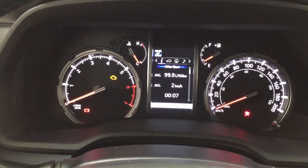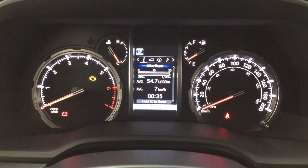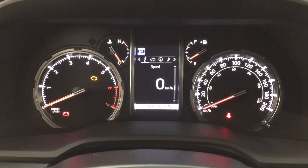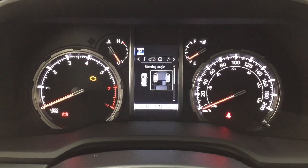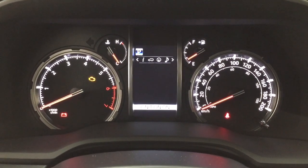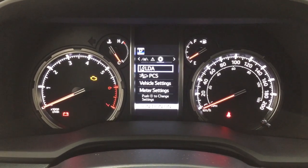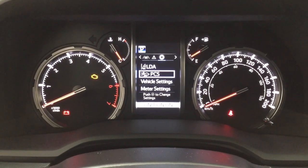Taking a look at the multi-informational display, you'll see features including your average fuel economy, distance to empty, eco indicator, speedometer, and sway warning. You can also view your compass, audio, lane departure alert messages, and your settings menu with your lane departure alert, pre-collision system, and a couple of other additional features.